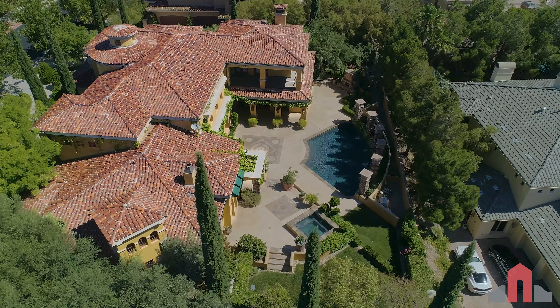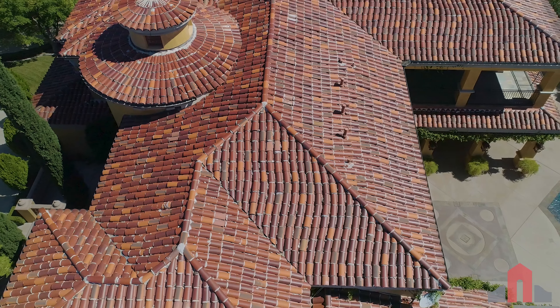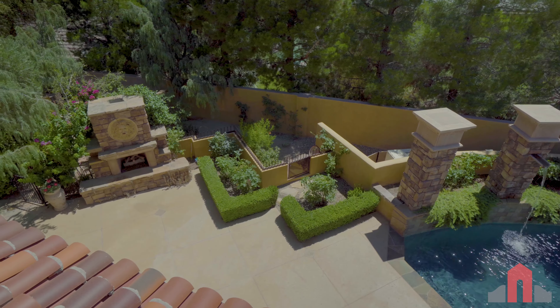The roof is very interesting because it's hand-mortared — each tile has been laid individually with mortar, again trying to maintain that artisan, authentic Italian look. Even the roof trusses of the house were designed to accommodate that roof, which is heavier than a typical roof you would see on most houses.